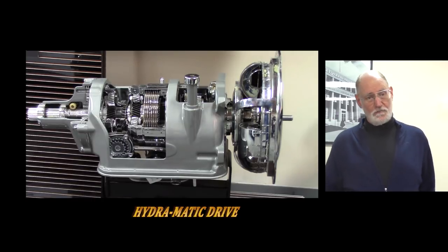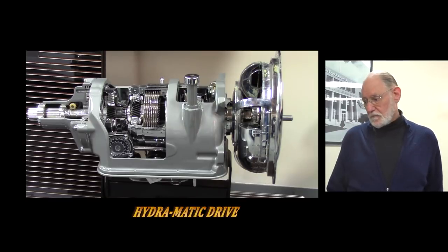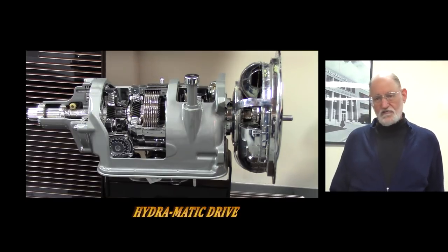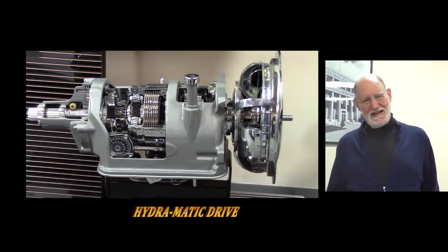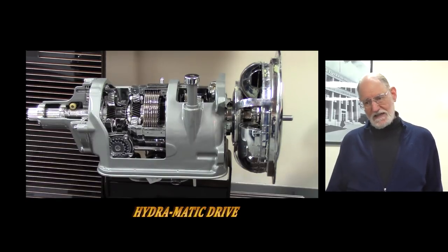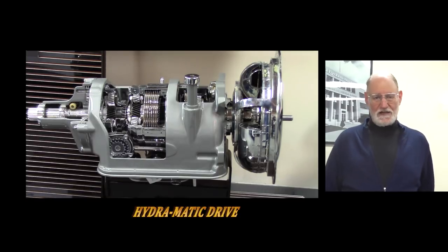Once they got going and started building them here in Ypsilanti in a huge factory, they sold Hydramatics to other car companies — Nash, Kaiser, Hudson all bought Hydramatics from General Motors. Even Lincoln bought Hydramatics from General Motors, because once Cadillac had a Hydramatic, how could you sell a Lincoln with a stick shift? In fact, in this museum we have a Lincoln with a Hydramatic. The word 'Hydramatic' became synonymous with automatic transmission — everybody who had a car with an automatic had a Hydramatic, even if it was a Chrysler.